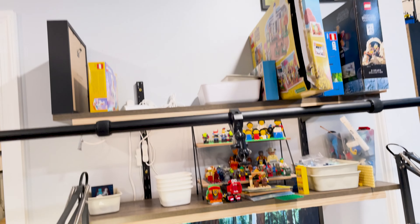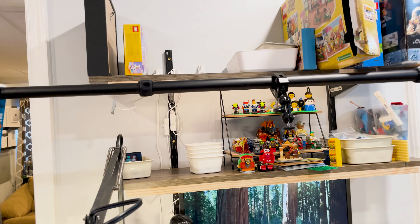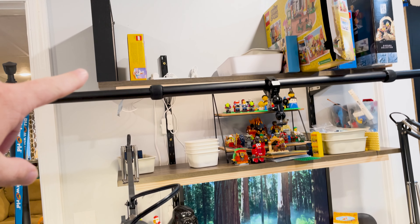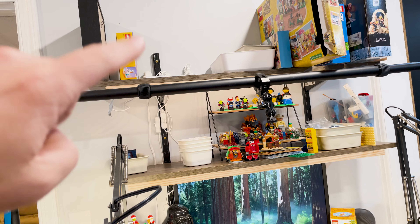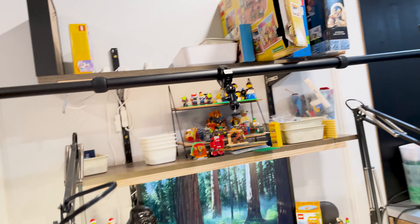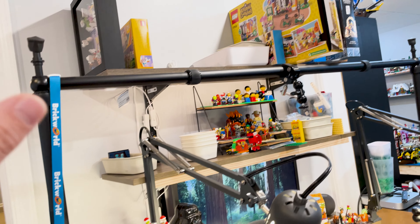Up here is currently just some miscellaneous projects and backlog stuff. I'd actually like to put some display-type things up here — maybe some of the ships or some of the trains, because currently my extra trains are just in a bucket and I'd like to have them out somewhere. I just don't know what that is quite yet — it might also just become more storage because that's also a possibility.